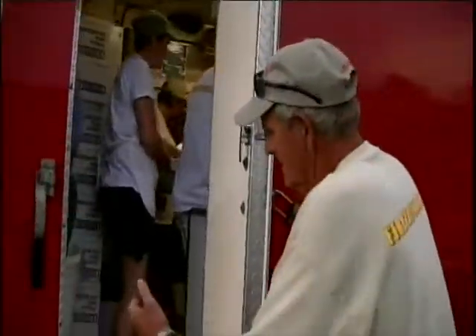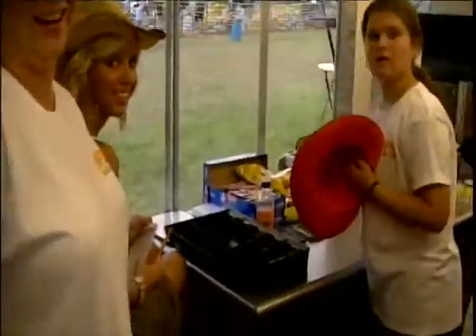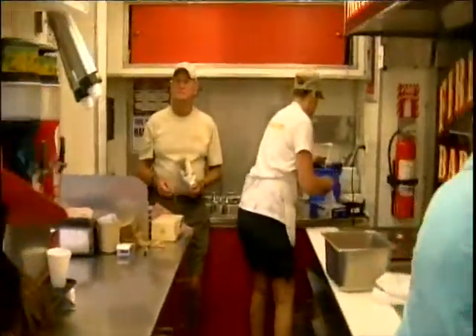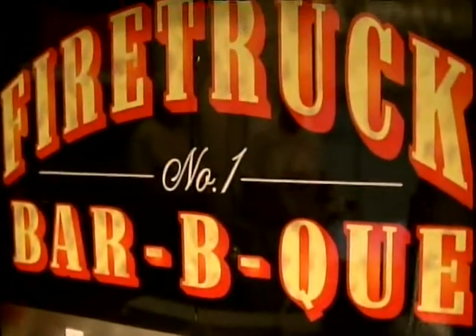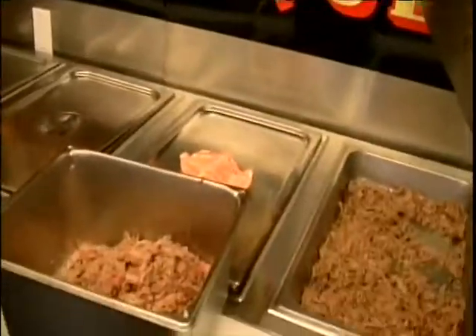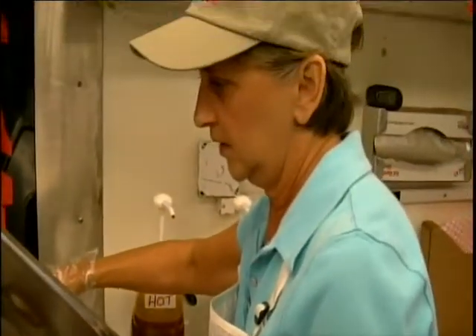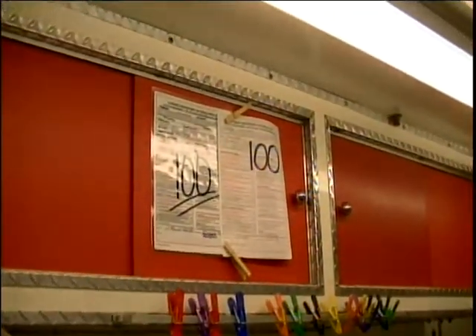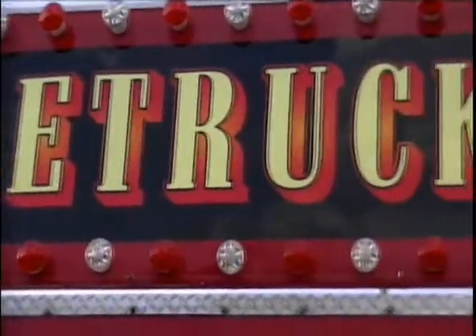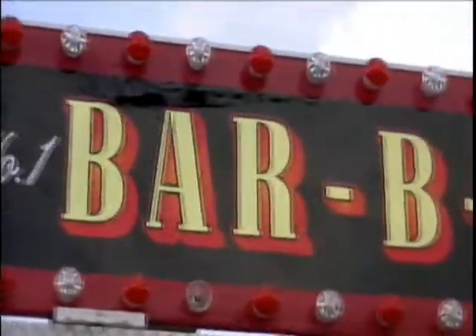Over $160,000 was invested into this very unique fire truck barbecue smoker. And trust me, the barbecue was awesome. Being a volunteer firefighter, this truck would be really nice on the scene of a house fire. If you're going to be attending any college football games this fall, chances are you'll see this customized fire truck at Alabama and Auburn football games.